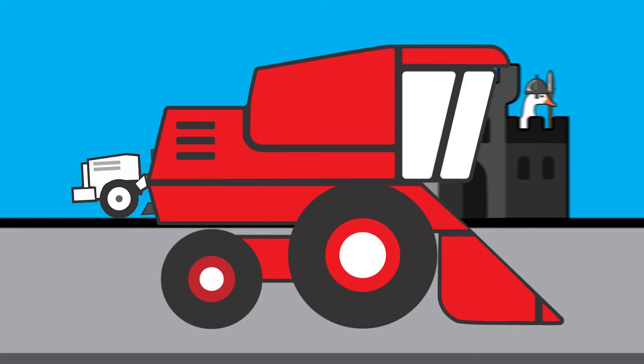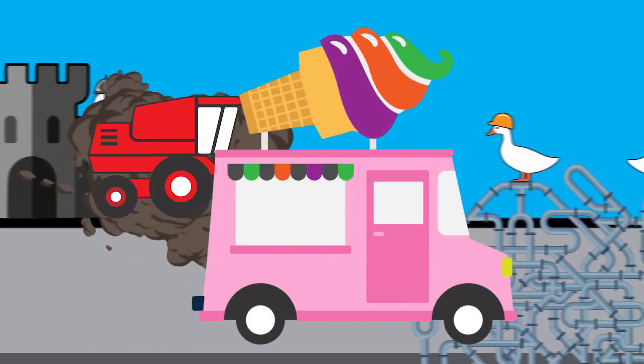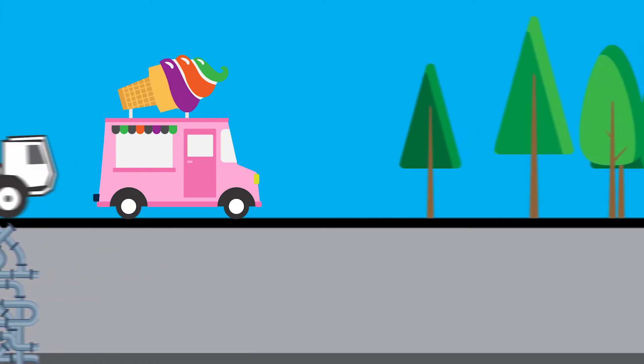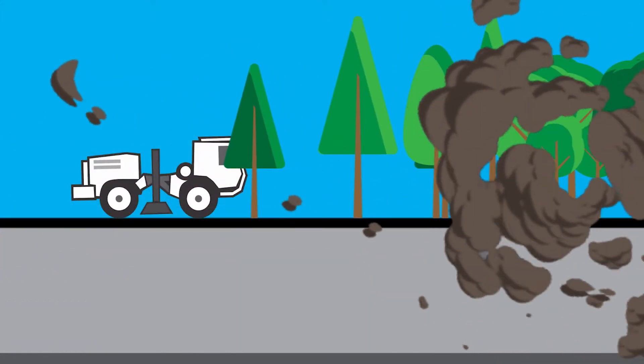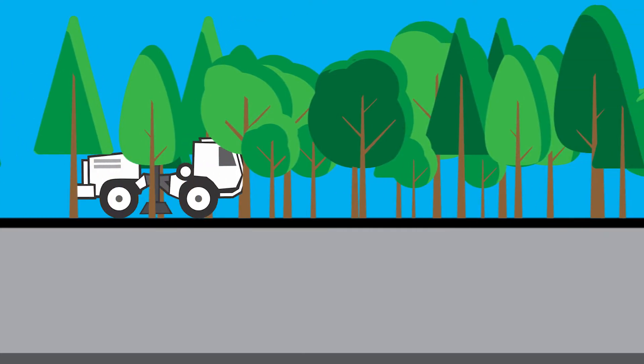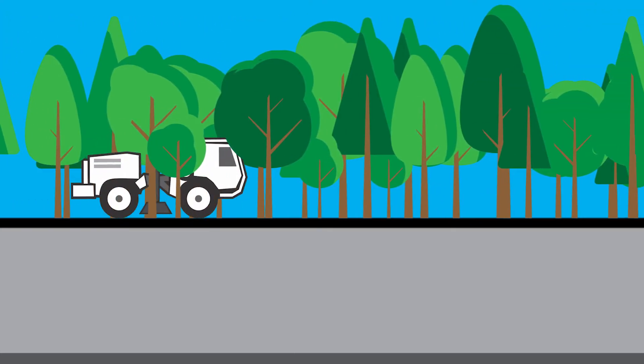Anywhere that a heavy vehicle can go — say a farm combine or similar multi-wheel vehicle — so can a vibrator truck. However, there are places that even the most chained-up vibe truck can't go, in this case, a dense forest.